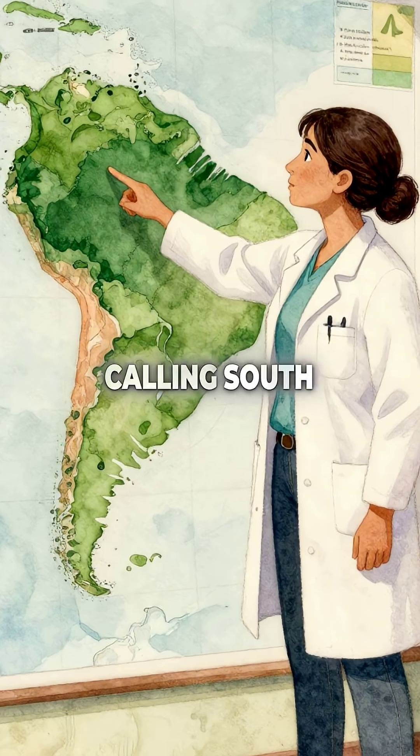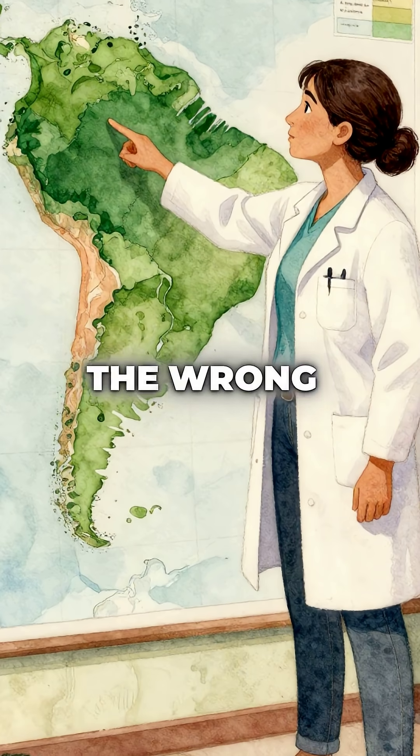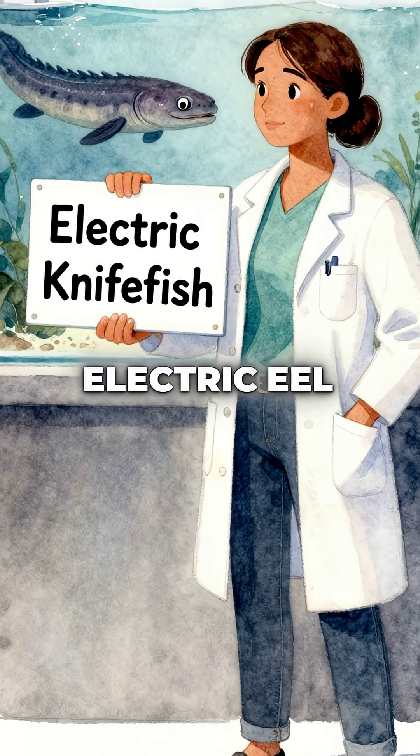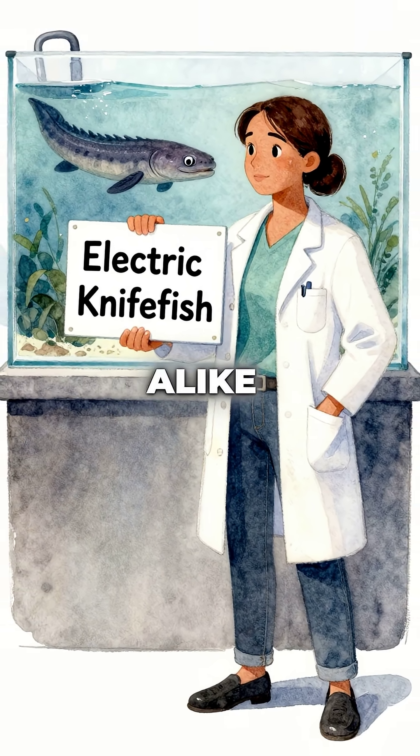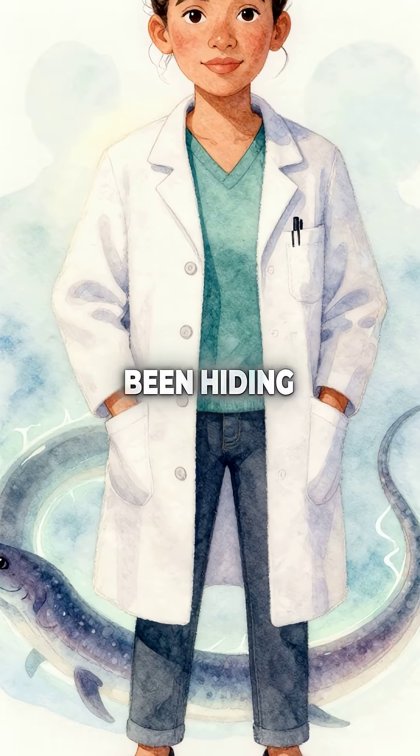For centuries, we've been calling South America's most famous electric fish by the wrong name. The mighty electric eel is actually an electric knife fish that's been fooling scientists and the public alike. Nature's most powerful living battery has been hiding in plain sight.